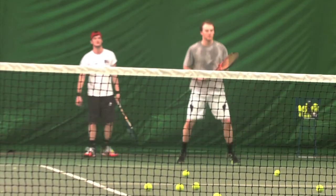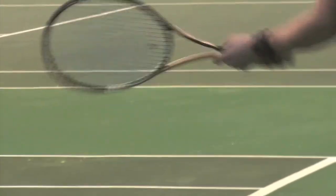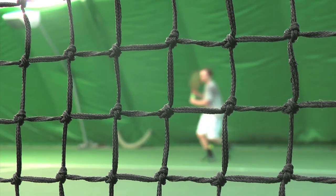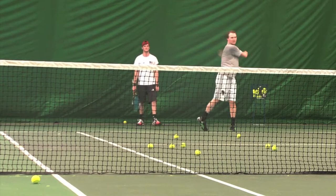The game requires constant bouts of energy to help players achieve the three words that every player craves: Game. Set. Match. And maintaining energy into the final sets can mean the difference between victory and defeat.